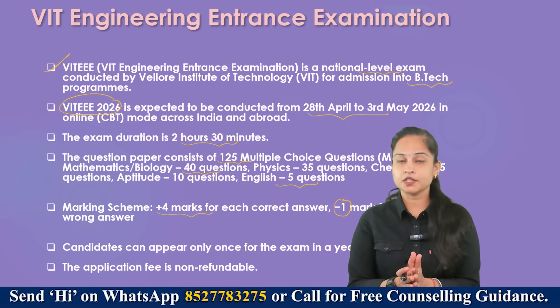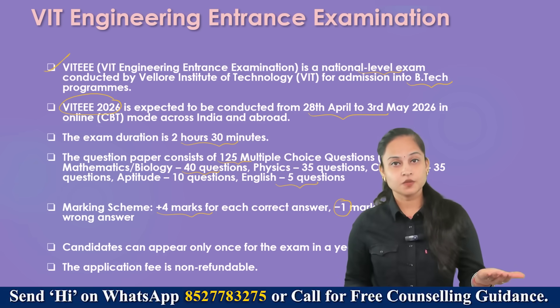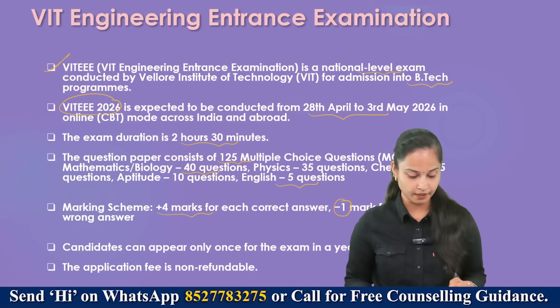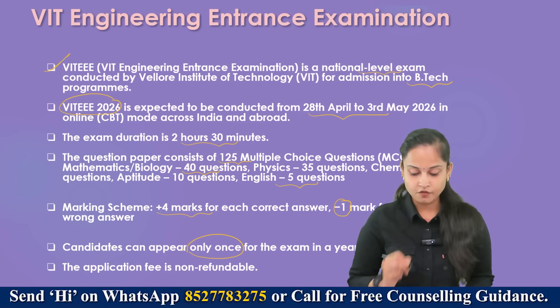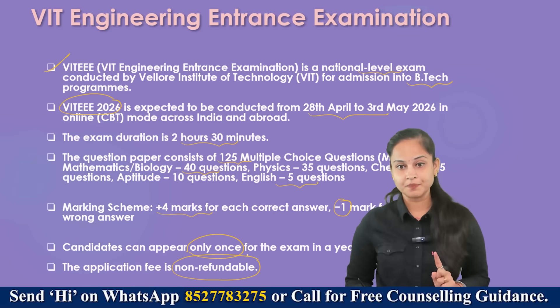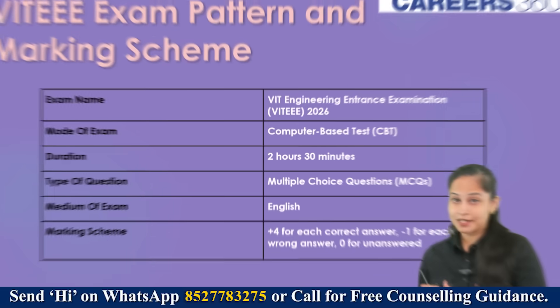Later in this video I'll also be showing you the prospectus that has been released by VIT EEE, where you can have a look at each and every point. The candidates can appear only once for the exam in a year — remember this. And the application fee is non-refundable.